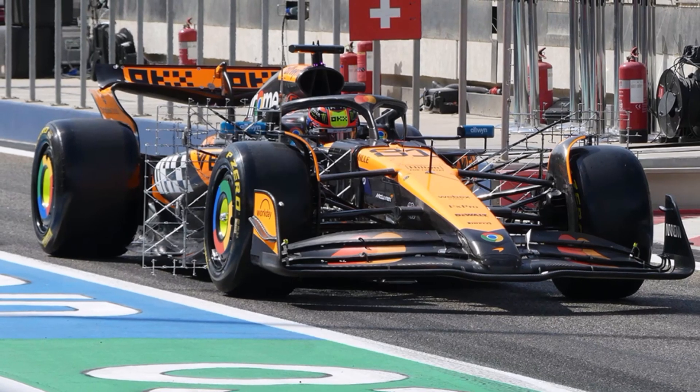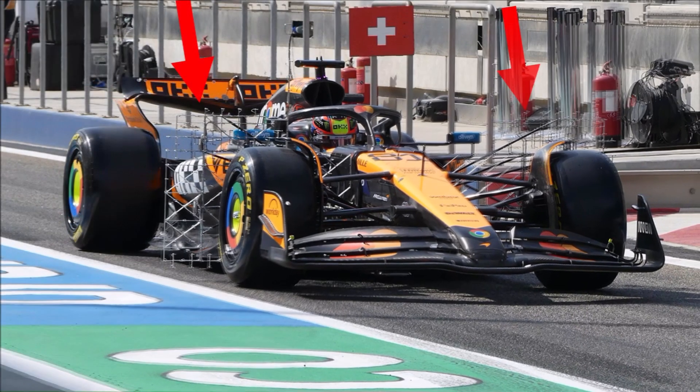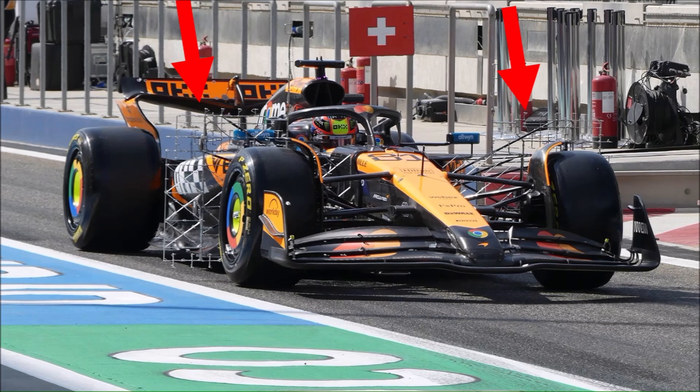Let's start with McLaren. One of the first tasks when testing a new car is to use the so-called front wheel wake rake, so you can verify if the flow patterns behind the front axle are the same as in CFD and wind tunnel. That is important to understand all other data you collect afterwards.